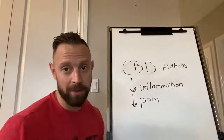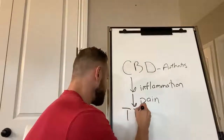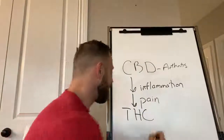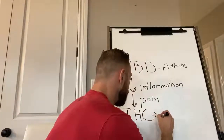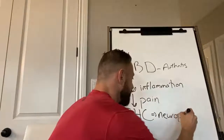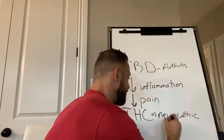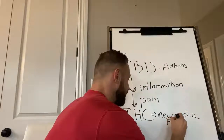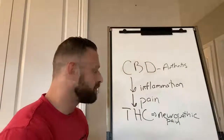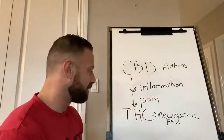So let's talk about the other cannabinoid that's really good for pain. What about THC? Is that good for pain? And we know that it is, but it's better for neuropathic pain. So it's better for things like sciatica, numbness, tingling — that type of pain. That's where THC produces its best effect: patients with neuropathic pain.